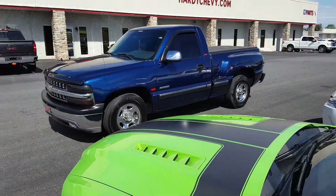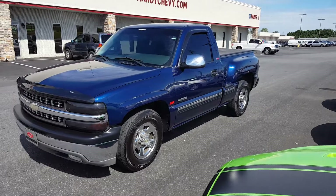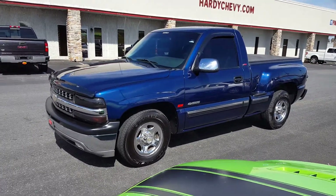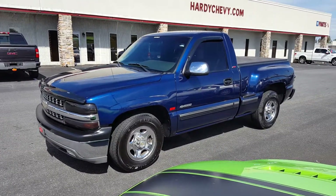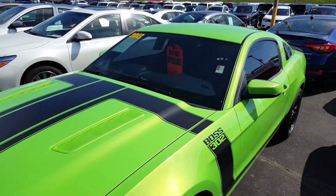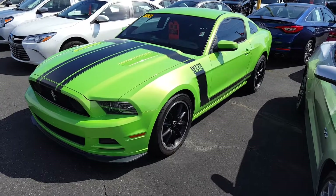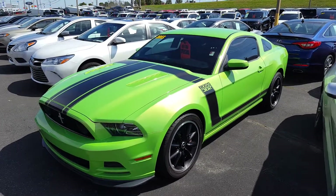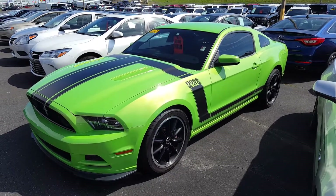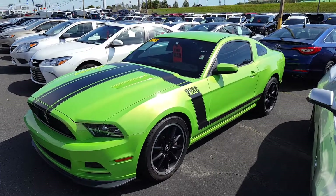Anyway guys, we'll catch you later. Please subscribe to the channel, it's greatly appreciated. I'll also be doing some things with my truck coming up — some intake work and exhaust work — so we'll make some videos of that. Leave your comments down below if you have any questions. If anybody's interested in this car, it's available at $32,000. Drive safe and we'll catch you on the next video.